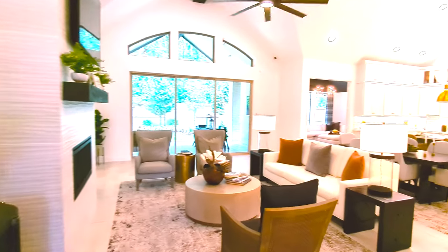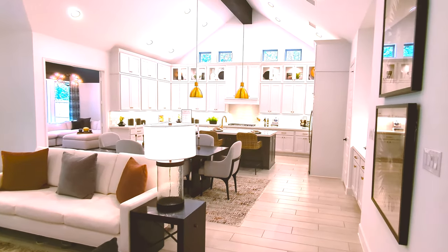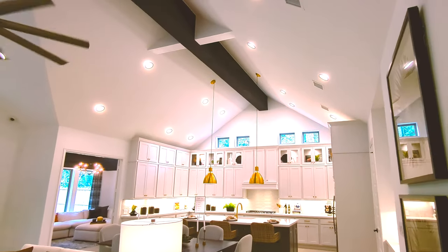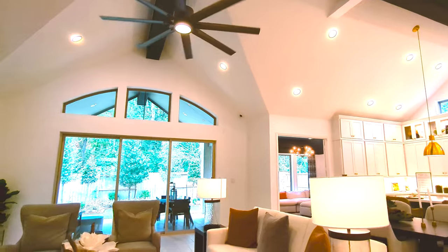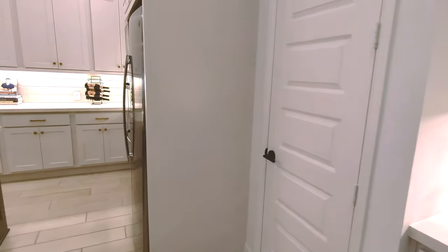As we toured this neighborhood today, we kept noticing inside of these model homes the theme of black and gold. And as you can see right here, the stagers here at Perry Homes have mastered it. It's a new look that I've never seen in a master plan community before, and it's spectacular.